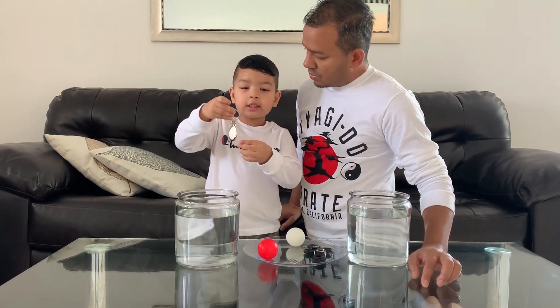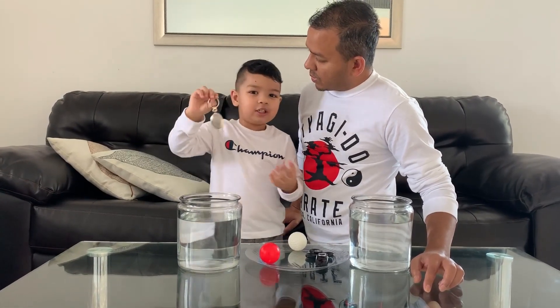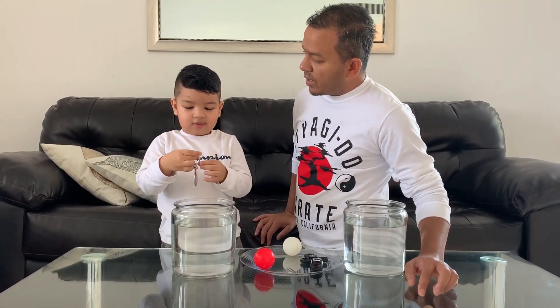I don't know what is going to sink. I think this is going to sink or float. So we're going to do an experiment about sink and float today? Yeah.